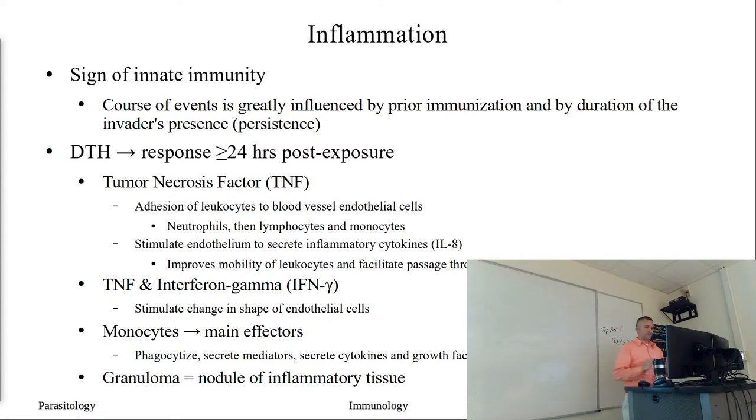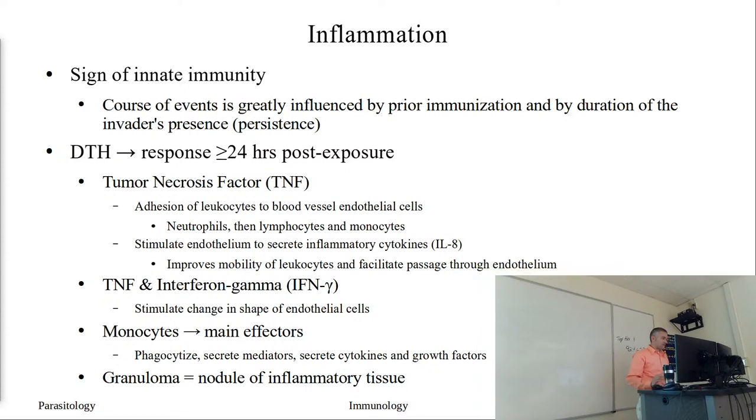We left off with inflammation because it's going to be an important player in our parasitic infections. Anytime we get inflammation, it's going to be a sign of innate immunity - a sign that the body is calling in extra cells to try to control or clear out an infection. In some cases the parasites will use this response to their advantage. The type of inflammation we can have is an immediate type response or a delayed type response.